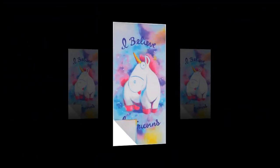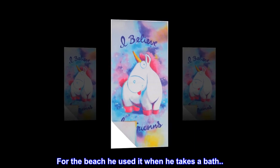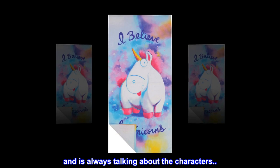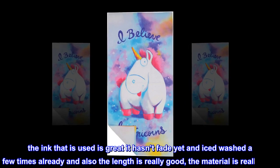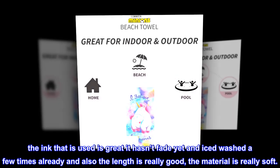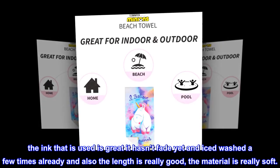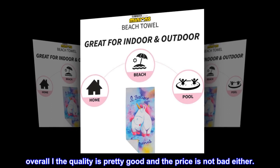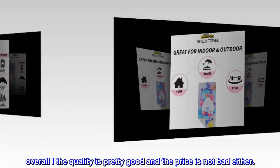We don't wait for the beach — he used it when he takes a bath and is always talking about the characters. The ink that is used is great; it hasn't faded yet and I've washed it a few times already. The length is really good and the material is really soft. Overall, the quality is pretty good and the price is not bad either.